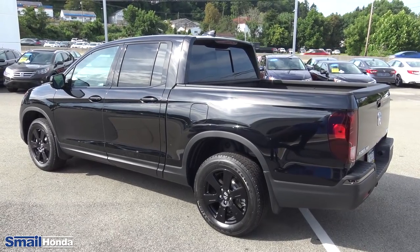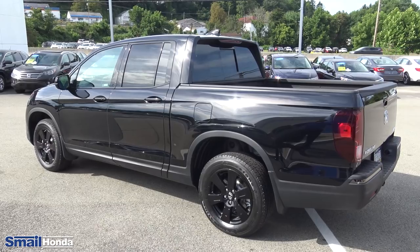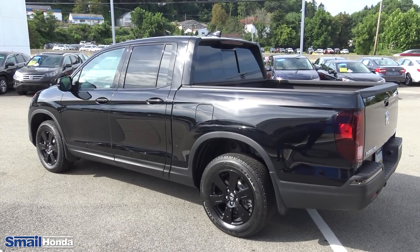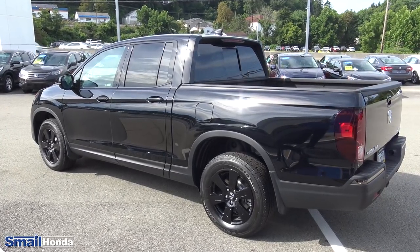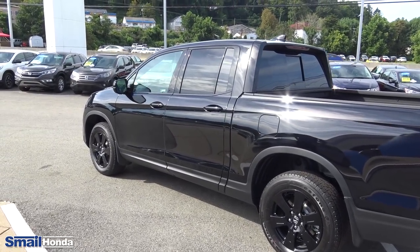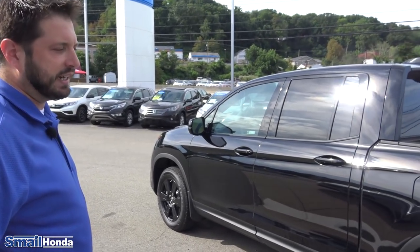With the Ridgeline, you have the 3.5 liter V6 — that's 280 horsepower. You also have the variable cylinder management with the engine, which is actually going to shut off some cylinders at times to save on gas. So you're going to have a very fuel-efficient vehicle for your small truck size — 21 combined miles per gallon between city and highway driving.